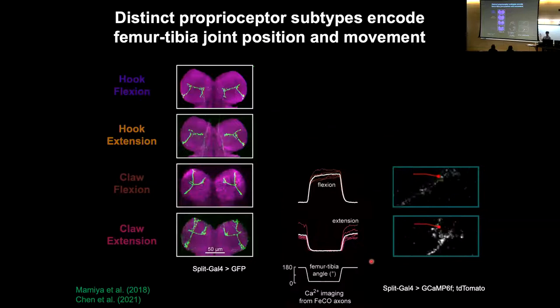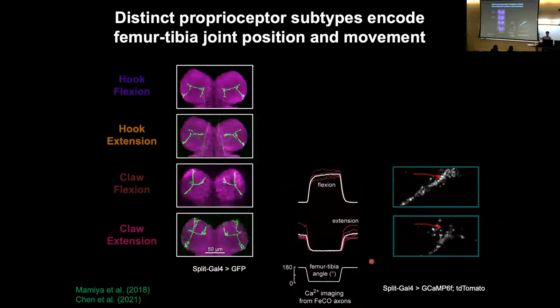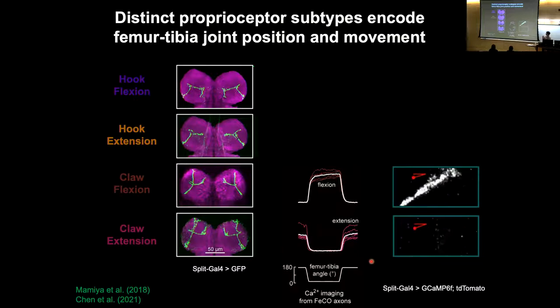We have two subtypes of proprioceptors encoding flexion and extension. We're recording from a small population — each driver line labels something like 10 neurons — but from other experiments we know that if we label a single neuron, each cell is encoding a specific angular range. While as a group they may be encoding extension, a particular cell might be encoding the angle between 160 and 140 degrees. As a population they tile the whole range of joint angles, fractionating that range across the joint.